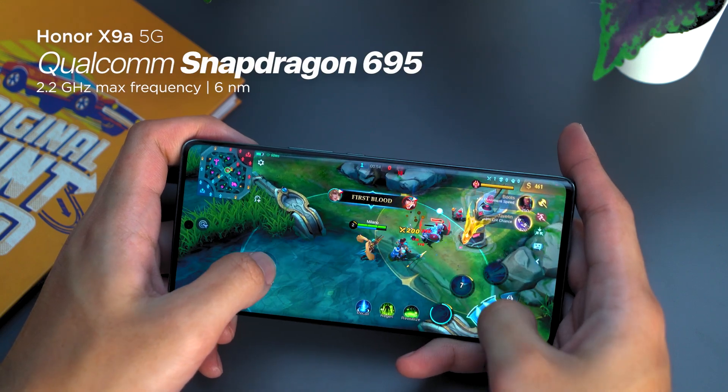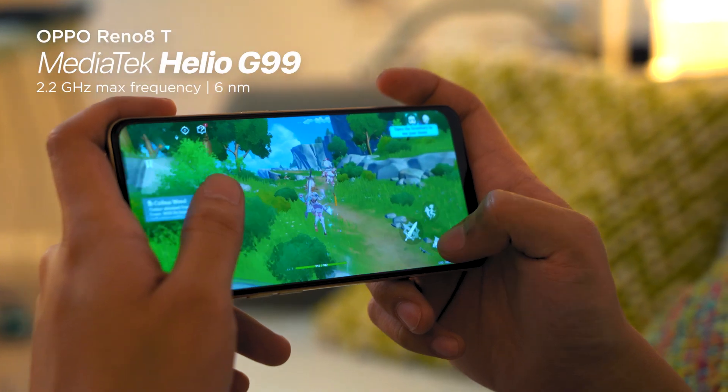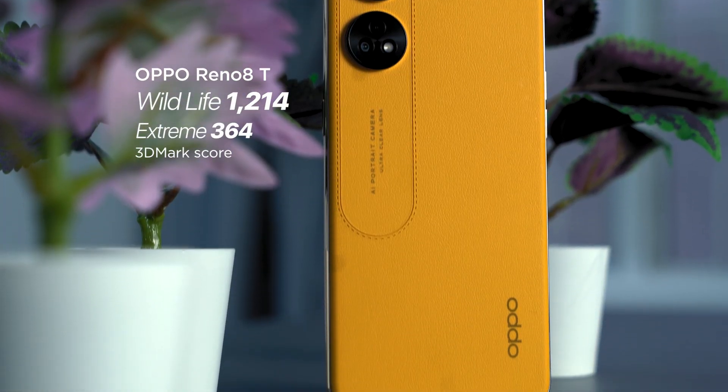Underneath the X9A is a 5G-enabled chip, the Snapdragon 695, while the Reno 8T, despite having a newer chip, the Helio G99, only has 4G connectivity. Based off data, the Snapdragon 695 scored higher performance in all fronts as compared to the Helio G99. Still, both chips are decent enough for your daily operations and entertainment purposes.